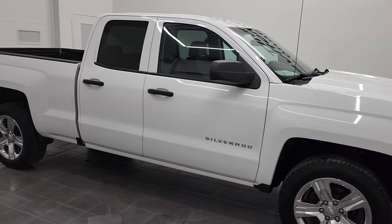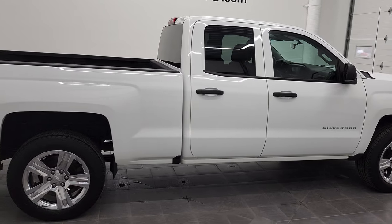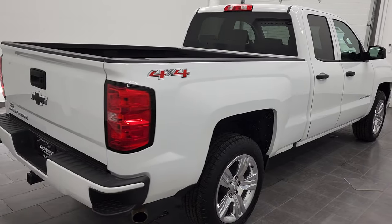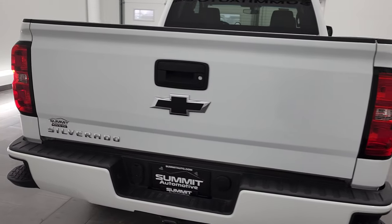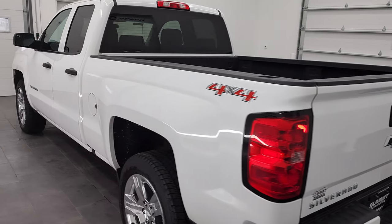Hey, this is Brett and this 2017 Chevy Silverado 1500 double cab short box is stock number 12203ZB. We are here at Summit Automotive in Fond du Lac, Wisconsin, your new and used light duty truck headquarters.